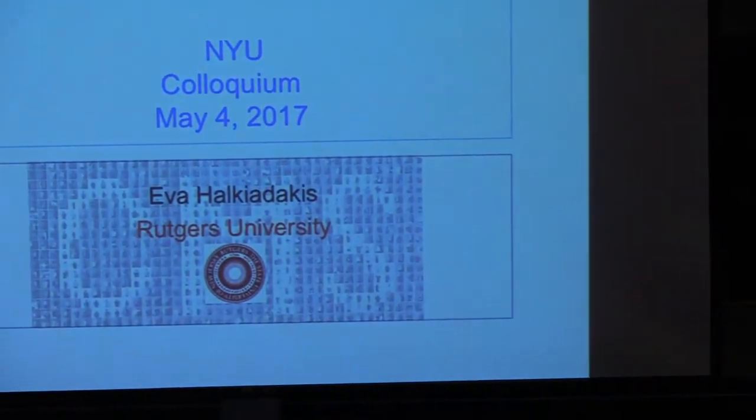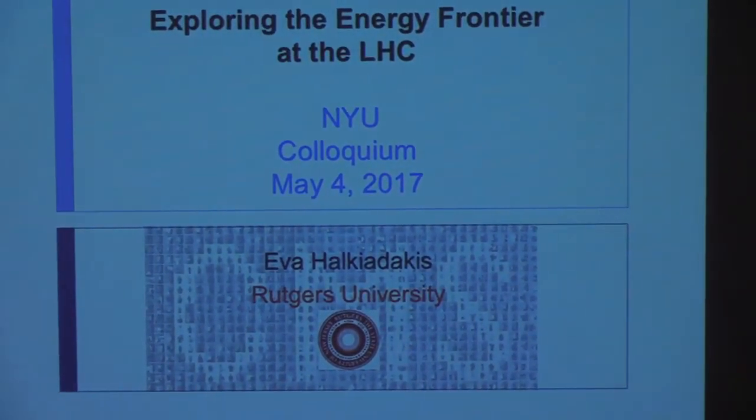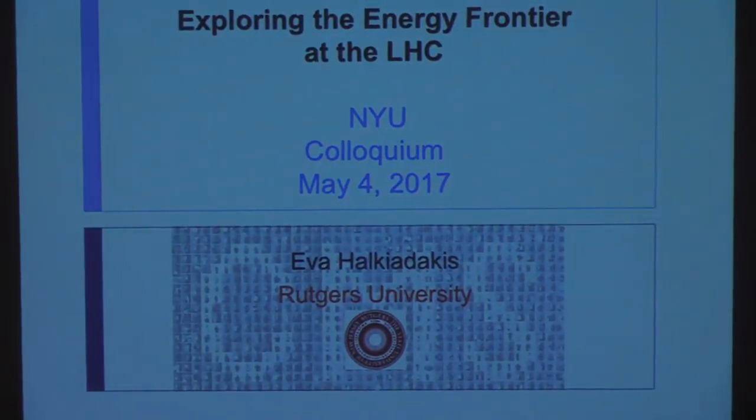It was a nice trip coming here across the river, as you pointed out. So today I'm going to talk about the status of the LHC and then give you a little bit of a tasting menu of the types of results that we have and what we've learned with the data so far.